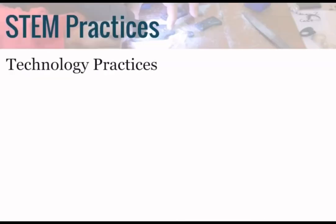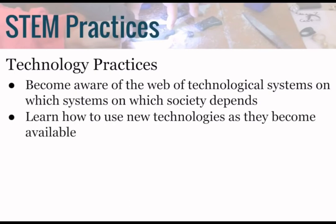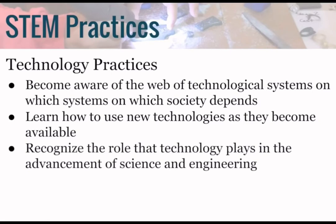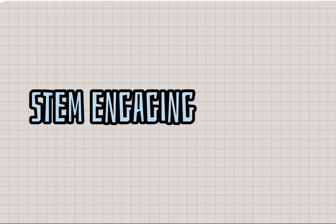Here are the technology practices: become aware of the wealth of technological systems on which society depends; learn how to use new technologies as they become available; recognize the role that technology plays in the advancement of science and engineering; make informed decisions about technology given its relationship to society and environment.